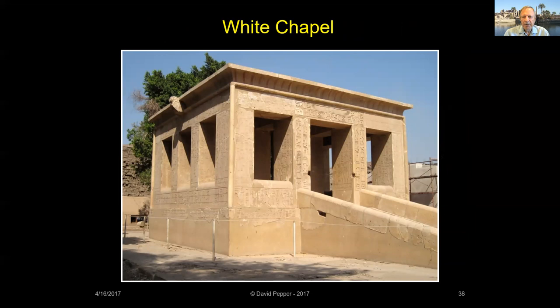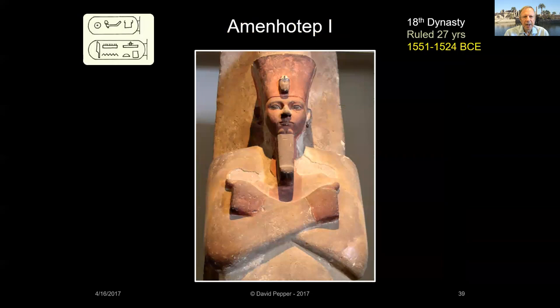The White Chapel is the earliest building we now have at Karnak. It was built to celebrate Senusrat's Heb Sed Jubilee — a ceremony commemorating the king's 30-year rule, celebrated every three years thereafter. The White Chapel did not survive intact but was found dismantled and recycled as filler inside Karnak's Third Pylon. It has now been reassembled and is on display in the open-air museum located next to Karnak Temple.